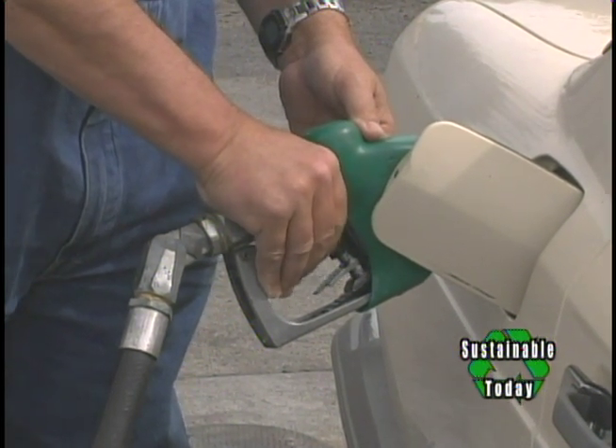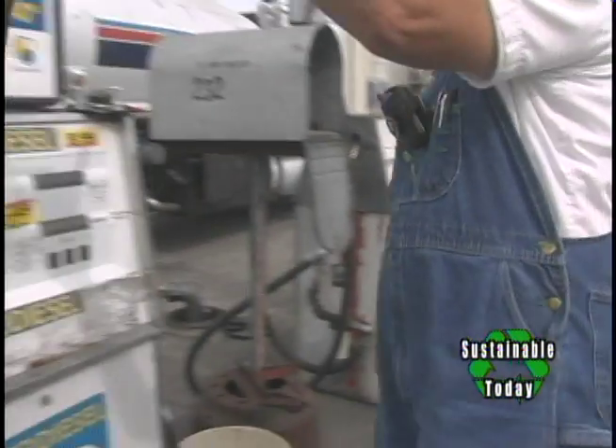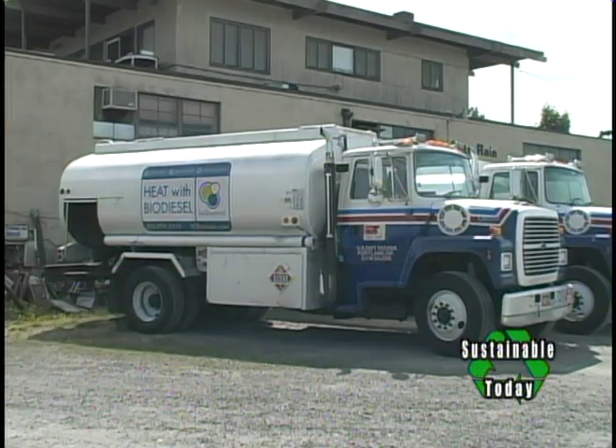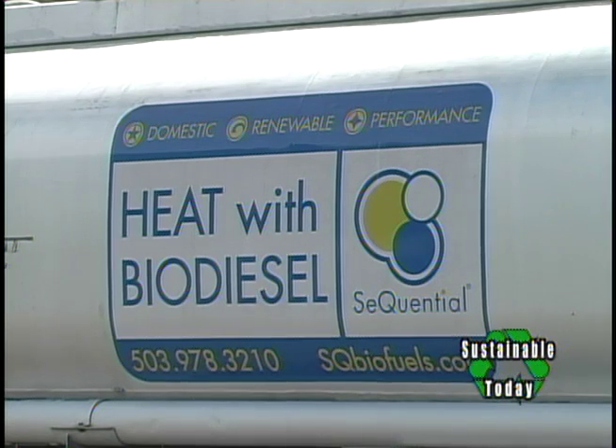Probably the biggest breakthrough we've seen is the enthusiastic embracing of biodiesel by heating oil customers, who have been seeing costs rising through the roof. It's really hard to talk to someone in retirement who has seen the cost of their heating oil double or triple in the span of two years. A lot of these people see biodiesel as something they can do to offset that. Even though biodiesel is a little more expensive, they still embrace it and are excited about an American-made fuel with a future of falling prices.